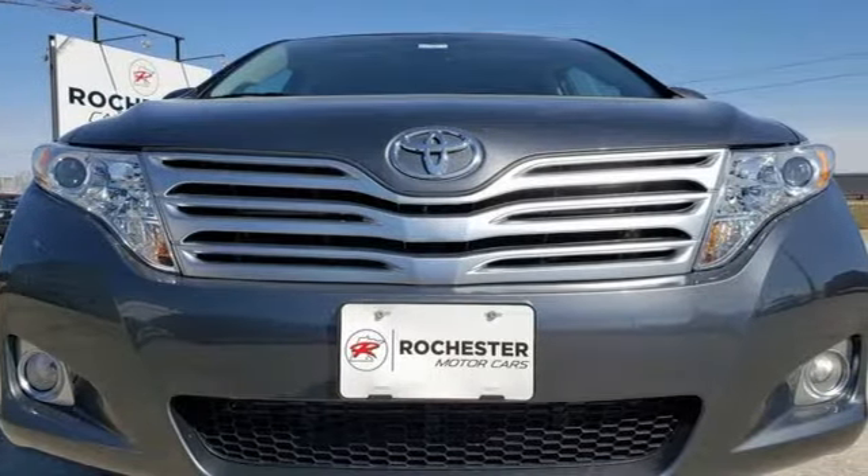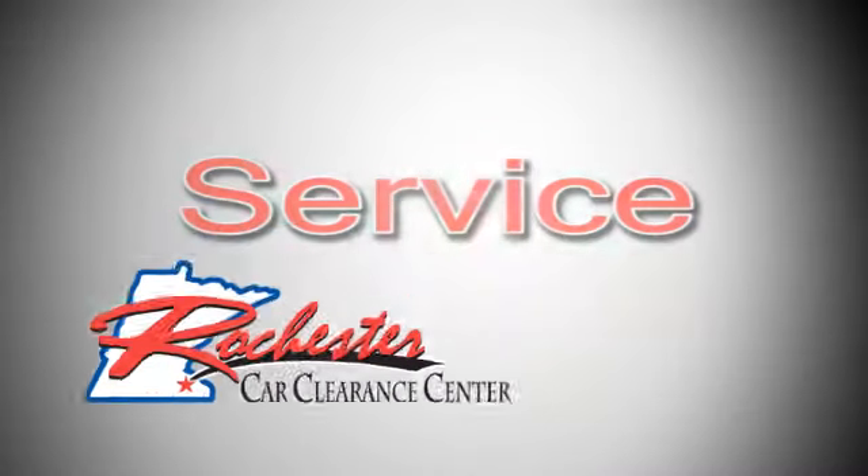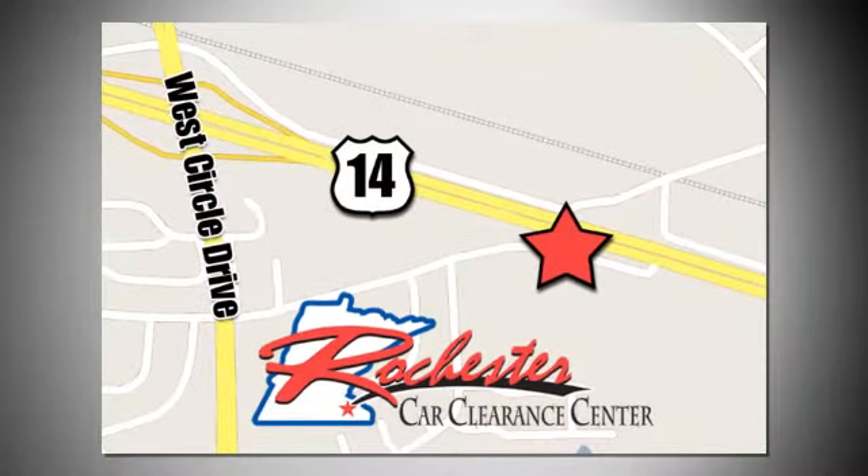Stop in for a test drive and make it yours today. At Rochester Car Clearance Center, you get our best price, bottom line. We are conveniently located on Highway 14 West, near West Circle Drive. And we'll see you next time.